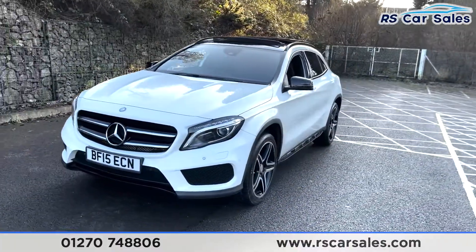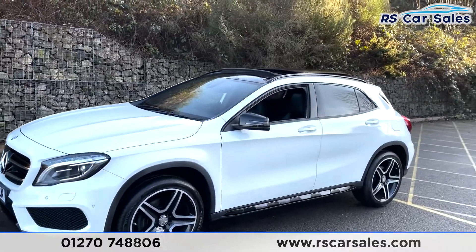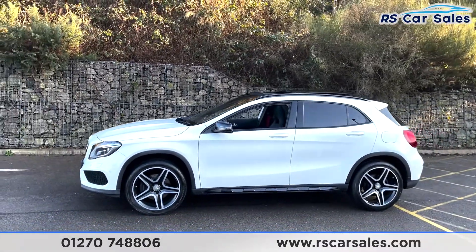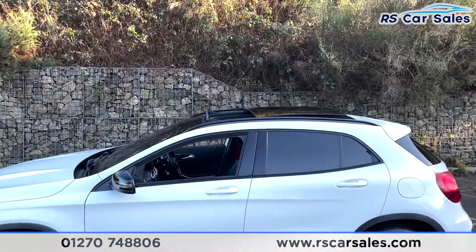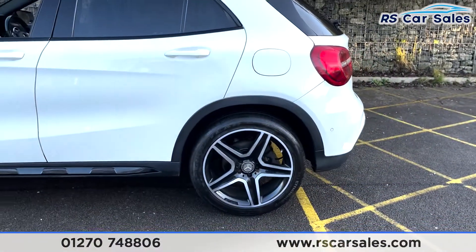Coming around to this corner you'll see your second 19-inch alloy wheel. You've then got the black wing mirrors, color-coded door handles, black trim around the windows with privacy glass for the rear passengers. On the top there we've got the black roof rails as well as the sliding glass panoramic sunroof.